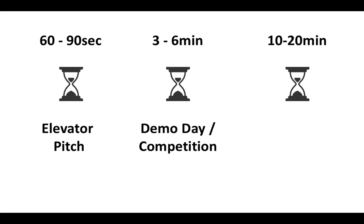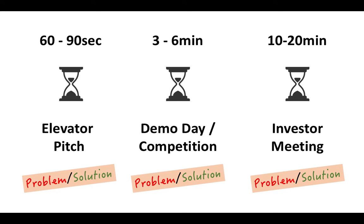The 10 to 20 minute pitch is usually what happens when you go to meet investors, such as angels or VCs. Each of these pitches have different sections — the longer the pitch, the more sections there are. The one thing they all have in common, however, is the problem-solution. It is the section where many startups often fail.